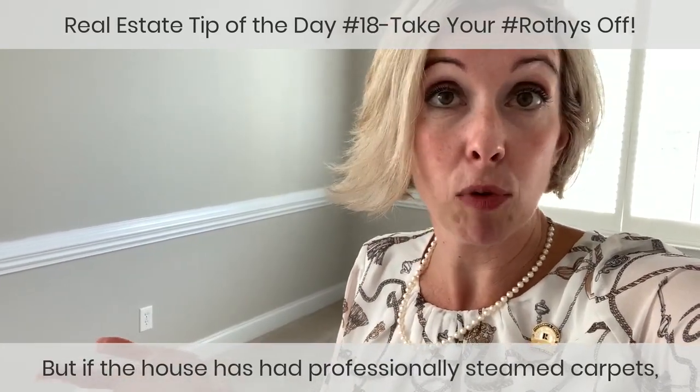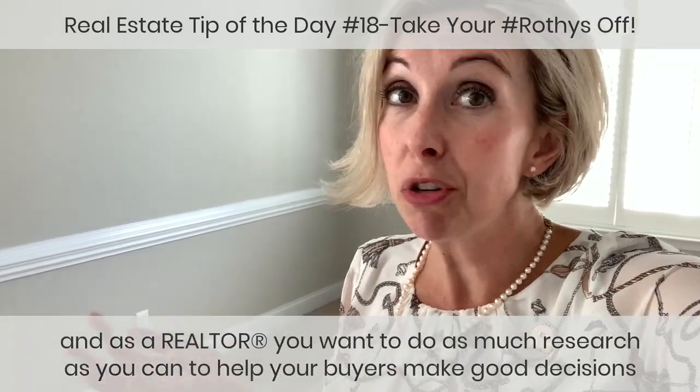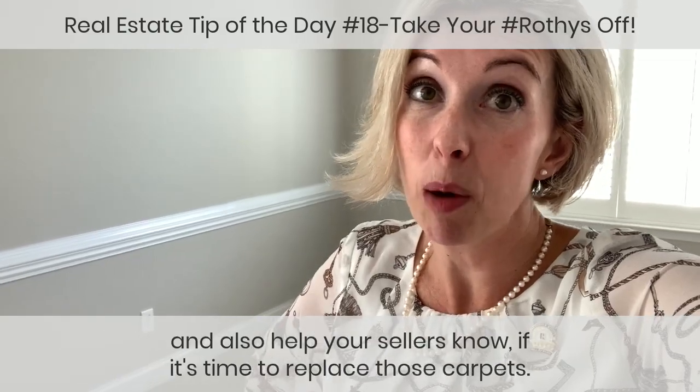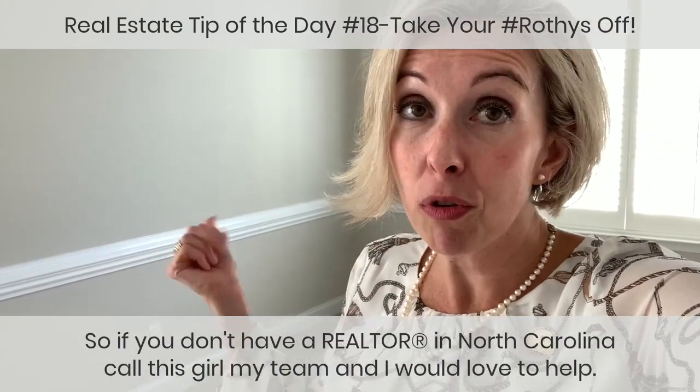But if the house has had professionally steamed carpets, it might look great today and you won't really know. As a Realtor, you want to do as much research as you can to help your buyers make good decisions, and help your sellers know if it's time to replace those carpets. If you don't have a Realtor in North Carolina, call this girl — my team and I would love to help.